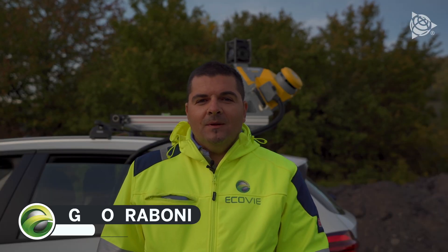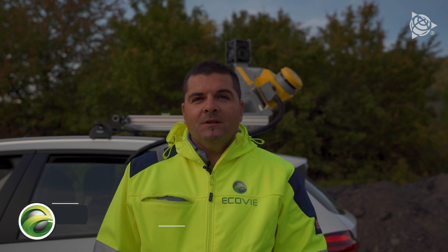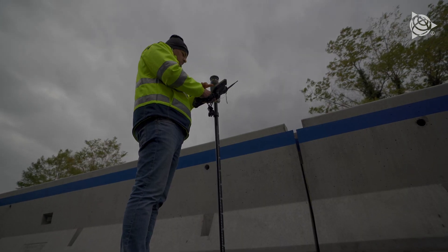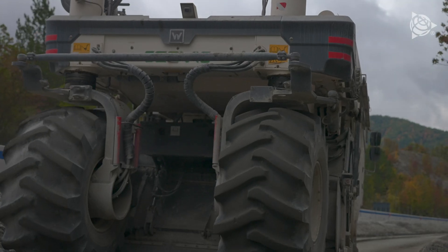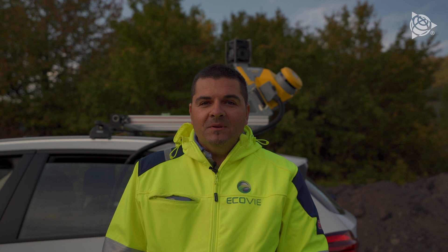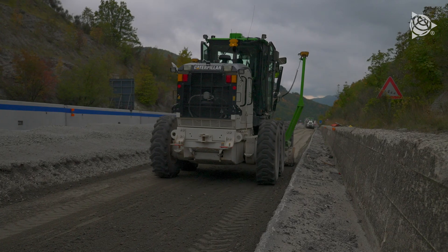Hello everyone, I'm Diego Rabboni, technical manager for topography and new technology at Ecovia. We're on the E45 and Annas road where we're carrying out several substantial restoration operations as well as some on-site redevelopment work. We've got various sites all around Italy that are pretty complex and where timing is really tight, so the wrong workflow could seriously compromise the site's performance.